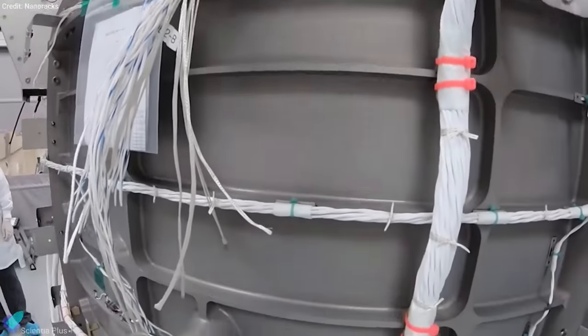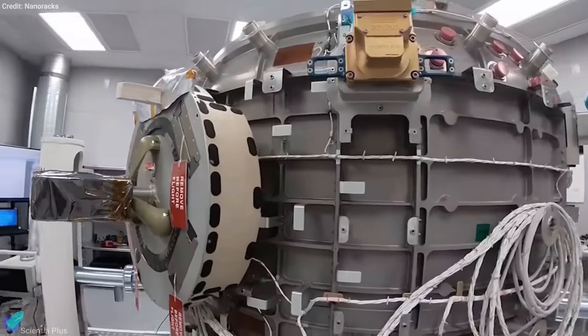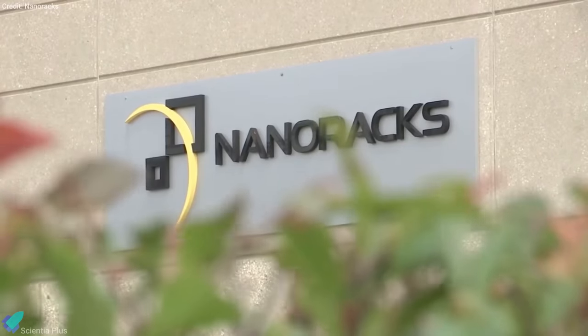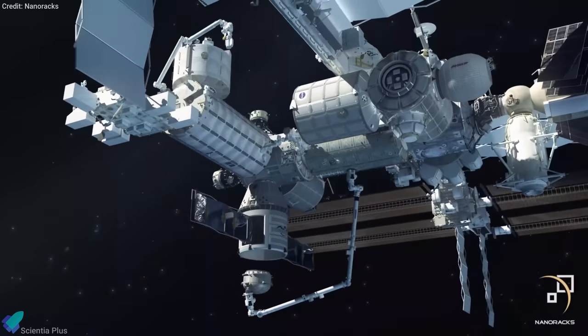Packed away in Dragon's unpressurized trunk, along with other scientific payloads, is a new commercially developed airlock named Bishop, which is designed to deploy microsatellites from the space station. The airlock is the product of aerospace company Nanoracks, which helps private customers get access to space. The metal airlock will attach to an available port on the outside of the space station.